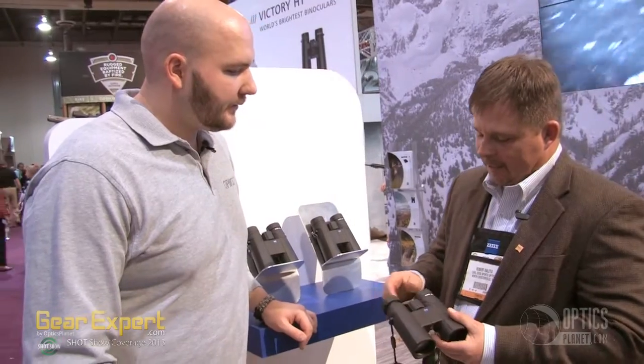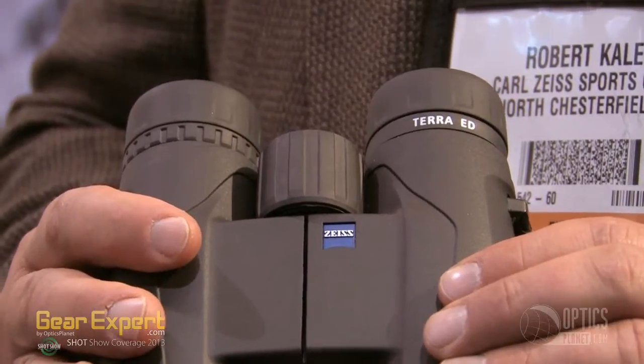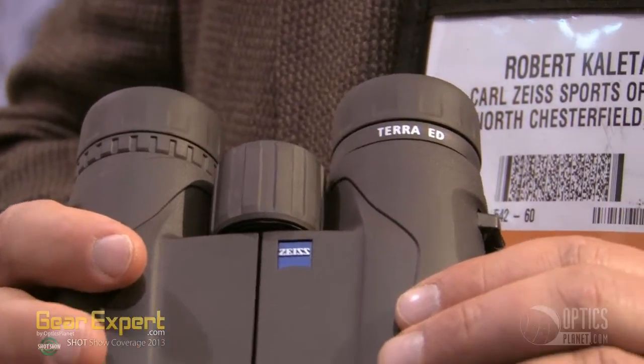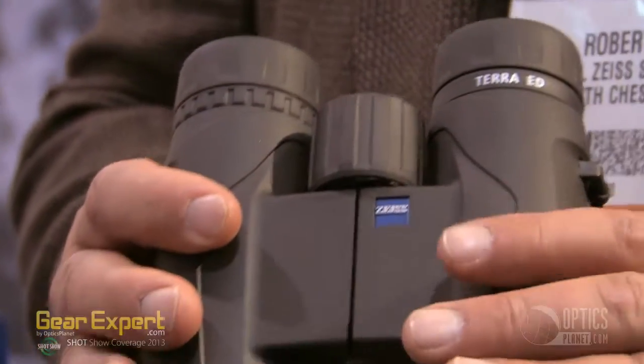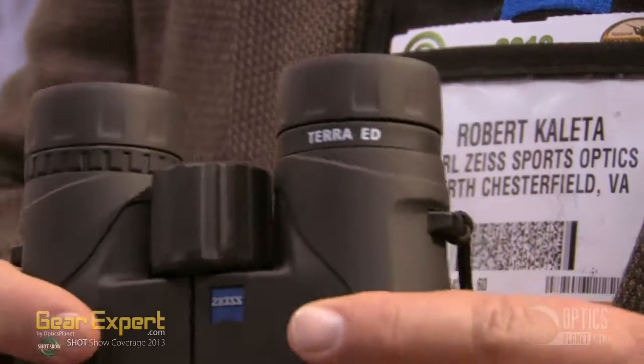Really excited about the eye cups — nice lockable eye cups, real crisp positive. One more feature on this binocular: a lot of people like to observe butterflies in the off season or what have you. The close focus on this binocular is an incredible 5.25 feet. That's amazing for an 8x binocular to have that close focus.